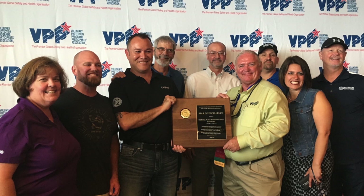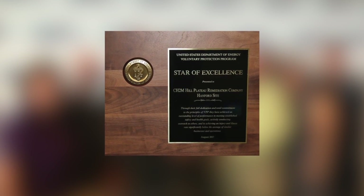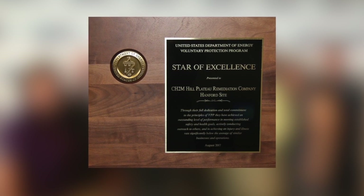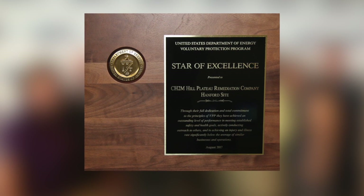CH2M received several awards, including a third consecutive national safety award for the Department of Energy Volunteer Protection Program — the Star of Excellence. This brings us a step closer to our goal of receiving the highest honor in safety for the Department of Energy, the Legacy of Stars, by 2018.